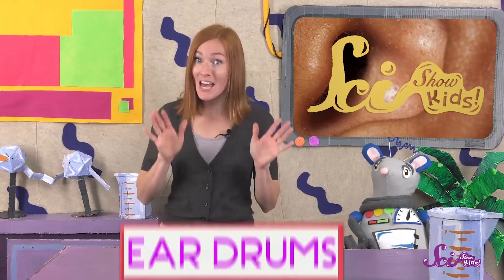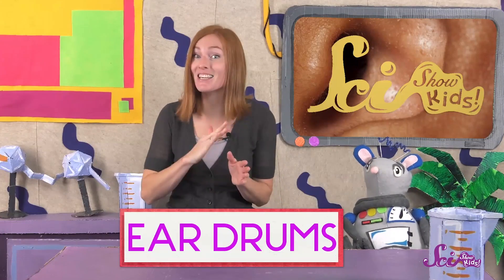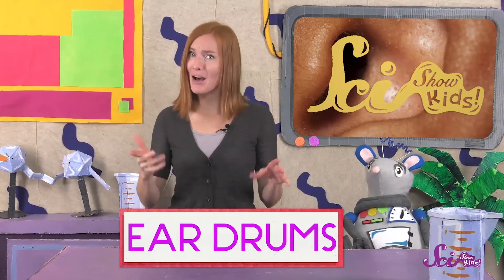Earwax also protects your eardrums, a thin skin-like layer inside your ears that helps you to hear sounds. Since it's so sticky, earwax can stop and catch any pesky specks of dust and dirt before they get to your sensitive eardrums.